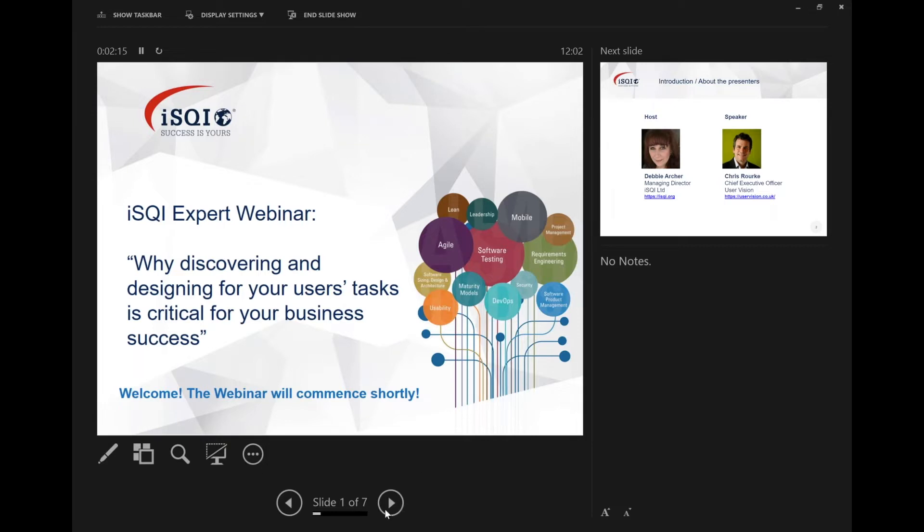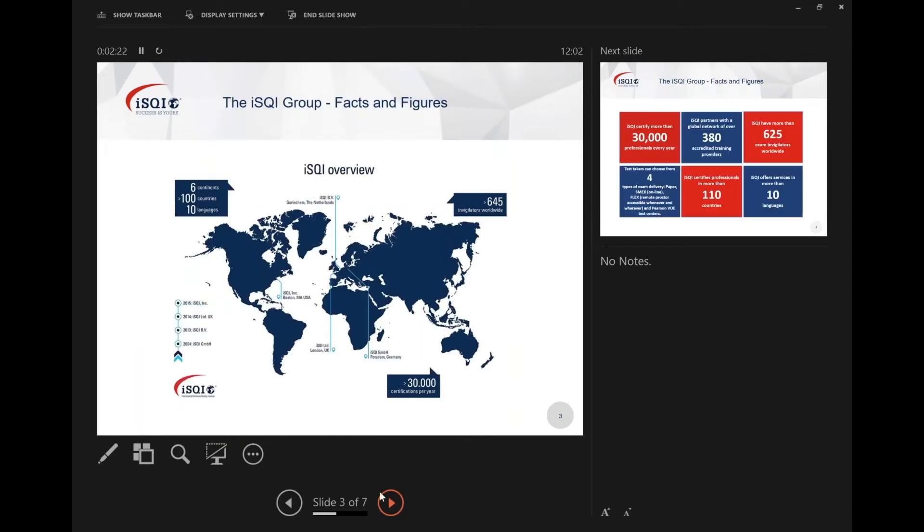A little bit about ISQI — I'll go through this as quickly as possible. We are a global organisation, actually a group of organisations, with myself in the UK. We have our international service centre based in Potsdam near Berlin, an office in the Netherlands and in Boston. We've been around for 15 years and this year we're celebrating our 15th anniversary, so watch out for our social media activity on that.